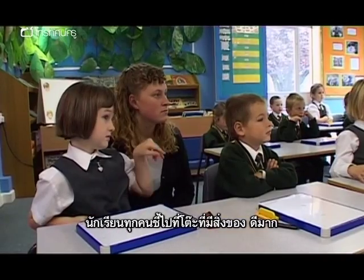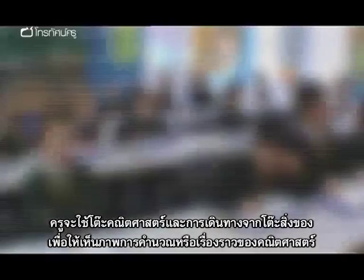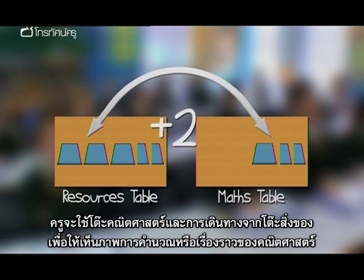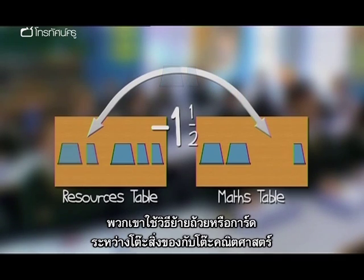Everybody, point to the resources table. Point to the maths table. They will use the maths table and the journey from the resources table to visualise calculations or maths stories. They do this by moving cups or cards between the resources table and the maths table.